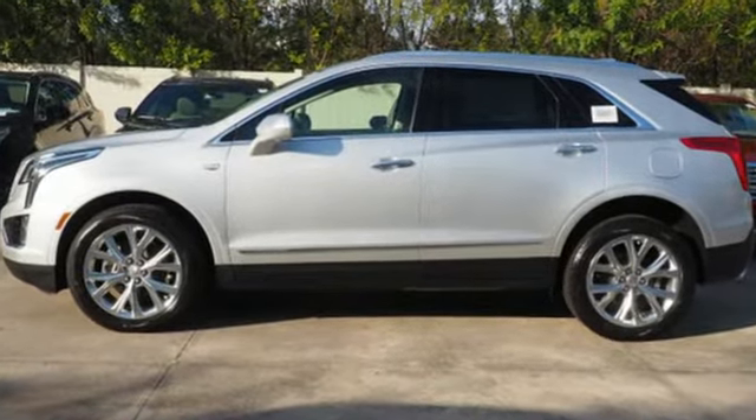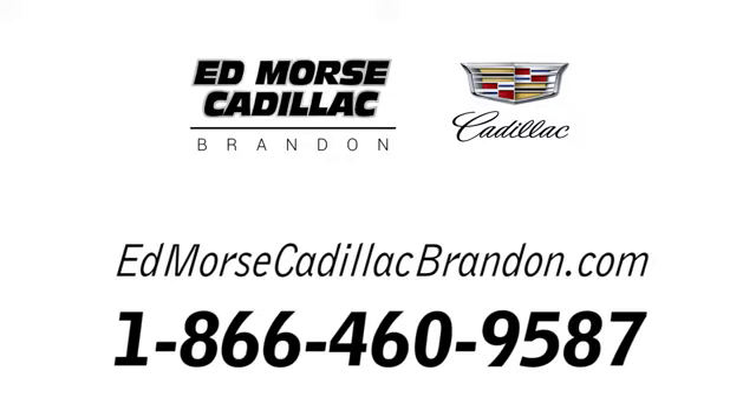Test drive it today. Call us today at 1-866-460-9587. For value and for service, it's Ed Mars.